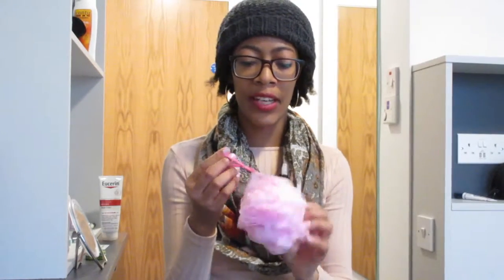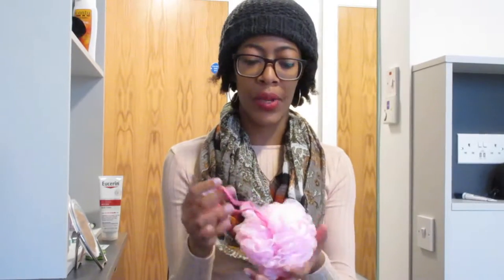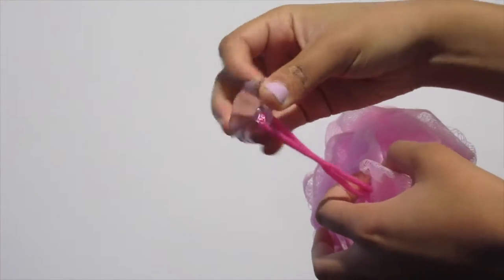Then I got this loofah — it actually came with two for about a Euro. I really needed one because you're supposed to replace them each month. It goes on your shower with this little plastic part — you just stick it on there and it's done. The other one is already in my bathroom in white.